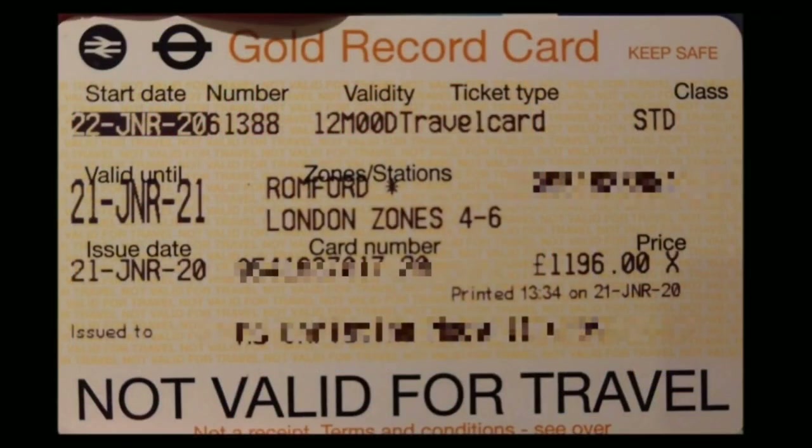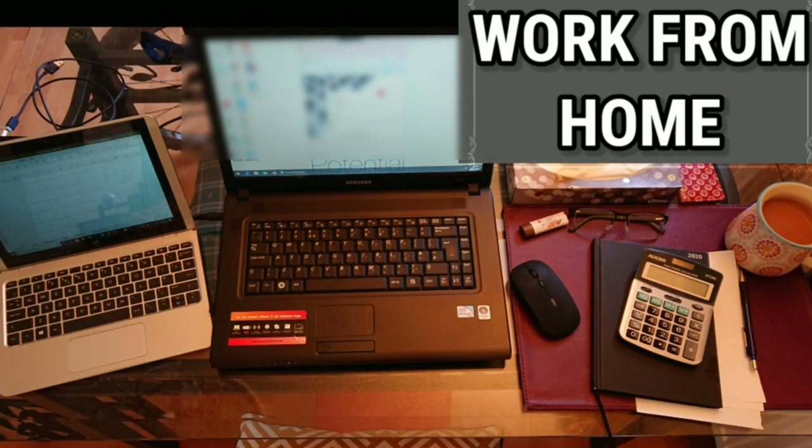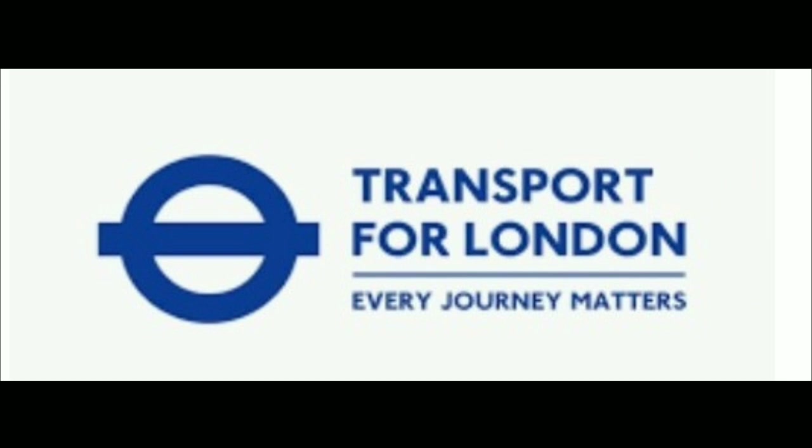I had an annual season ticket for zones 4 to 6 and it cost £1,196. My ticket was valid from the 22nd of January to the 21st of January 2021. Since the 16th of March, I have been working from home, so I have not used my travel card from that day. As I'm not sure how long we're going to be working from home, I decided to apply for a refund.